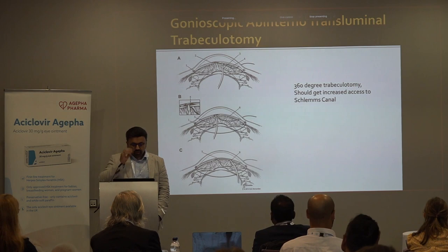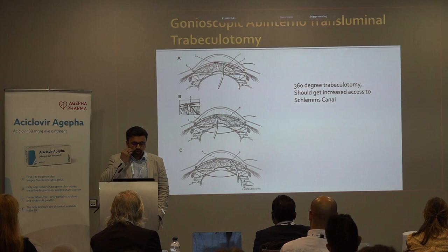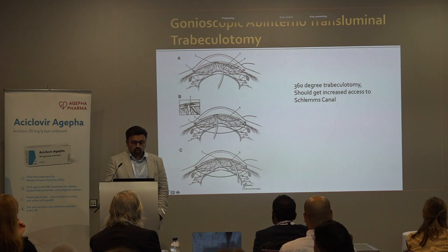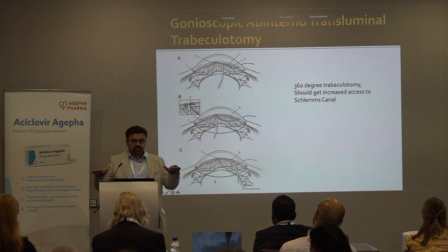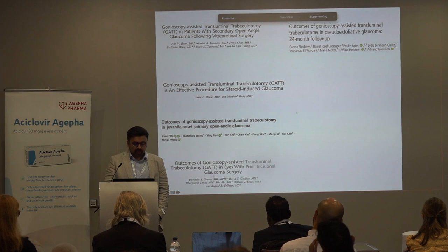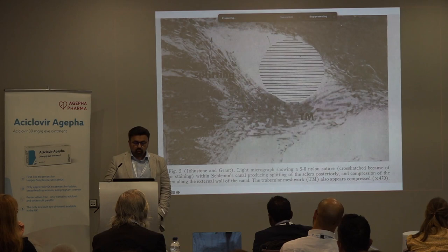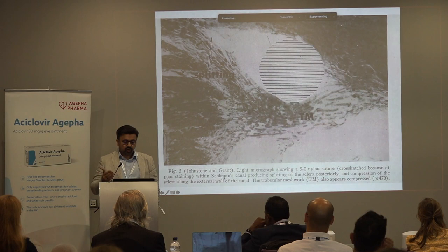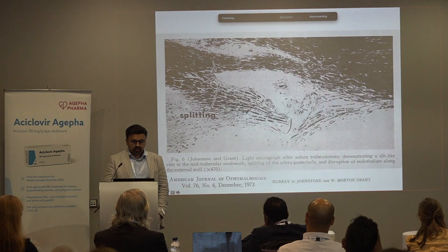Another powerful operation is the GATT procedure, which we introduced to the UK in 2017. You pass a suture or catheter all the way around Schlem's canal, and when you pull it inwards you cleave through the trabecular meshwork, allowing aqueous humor to re-enter the canal over 360 degrees. There have been many publications over the last three or four years on this. Interestingly, many of these glaucoma procedures were conceptually described more than 50 years ago — Murray Johnston Grant showed that splitting the trabecular meshwork with a suture in the canal can increase outflow facility.